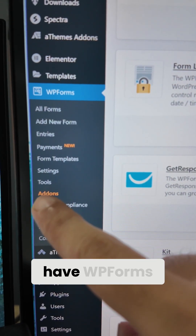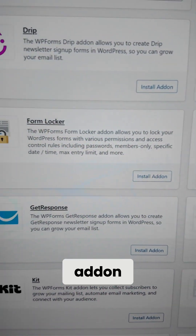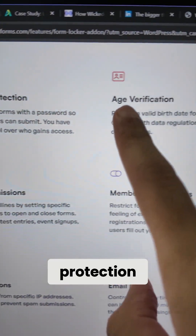All the add-ons can be found in WP Forms add-ons — you need WP Forms Pro for this — and this is where you'll find the Form Locker add-on. Let me show you the actual website and the features it offers.